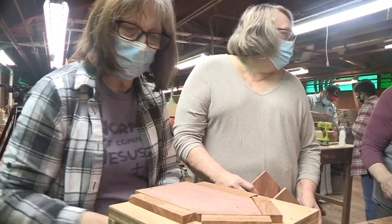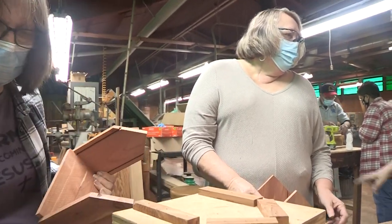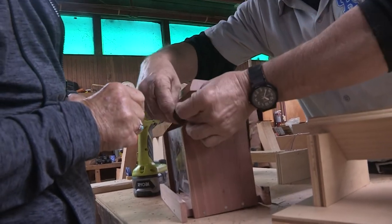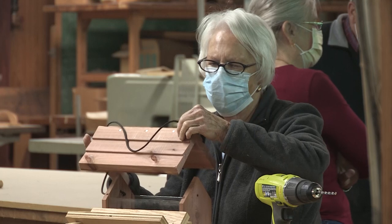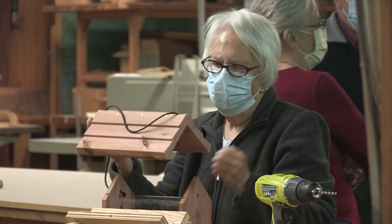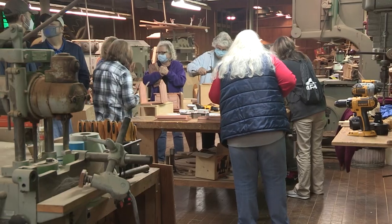The Wood Utilization Center routinely conducts activities like the bird feeder workshop for Extension groups, 4-H, and others. But for the past two years they have been virtually non-existent. But with the COVID numbers in decline, the workshops are back.